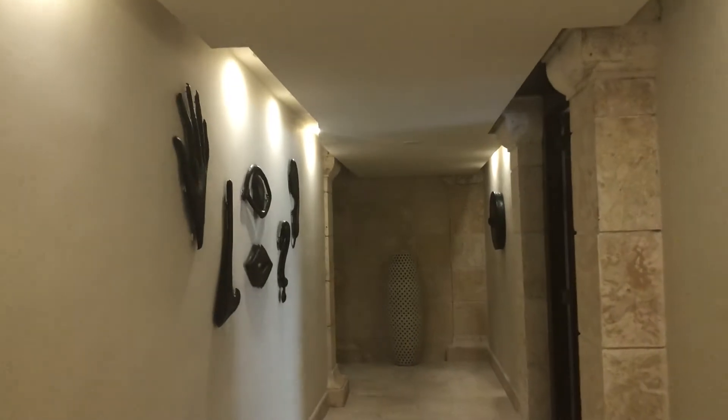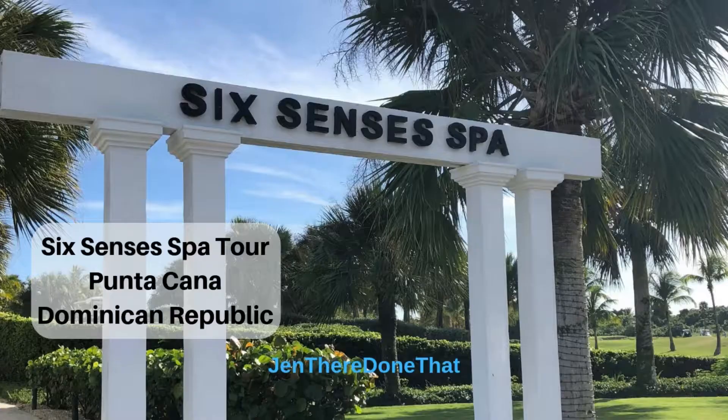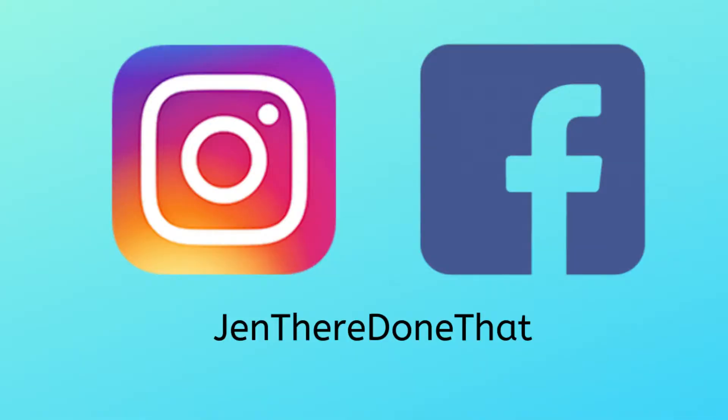Overall, it was a good treatment, just a little overpriced for the amenities — or lack of amenities — at the spa. I hope you enjoyed this tour of the Six Senses Spa in Punta Cana, Dominican Republic. Be sure to like and subscribe for more travel and wellness videos from Jen There Done That.